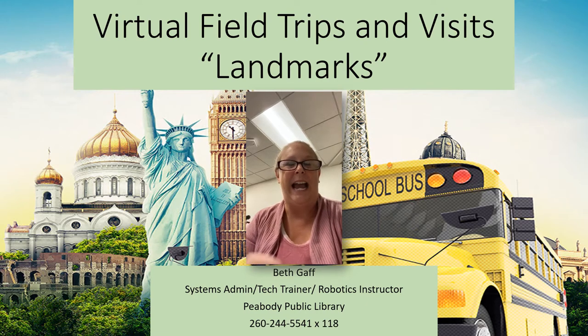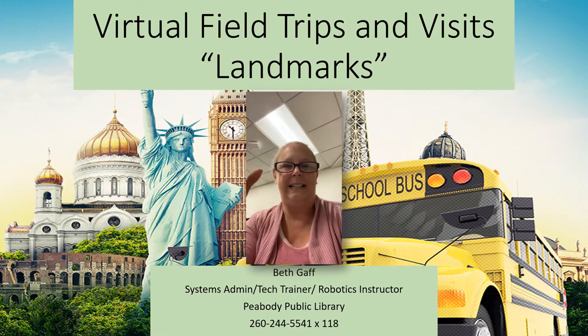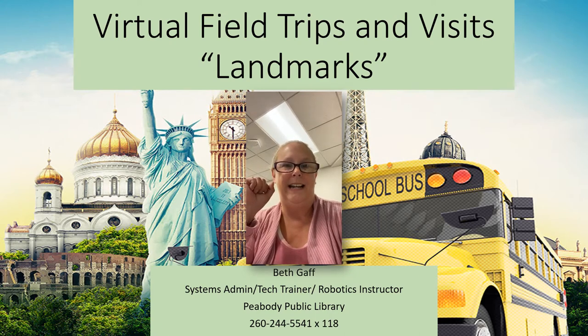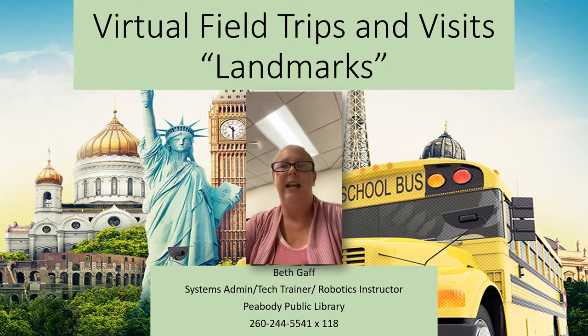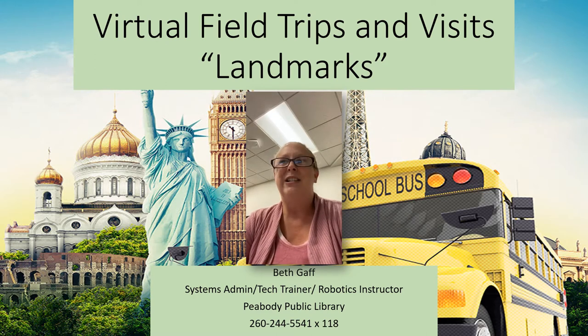Today we're going to be taking a look at landmarks. One of the landmarks listed on our website we are actually going to be doing as a program for next month, so we're going to skip over that. As far as all the other landmarks in America or maybe even beyond, we're going to be taking a look at those. As always, our virtual field trips include lesson plans, curriculums, and things to get you those educational credits you may require to move on to another grade, graduation, or whatever that may be. I'm really excited to take this adventure with you — let's get started with landmarks.